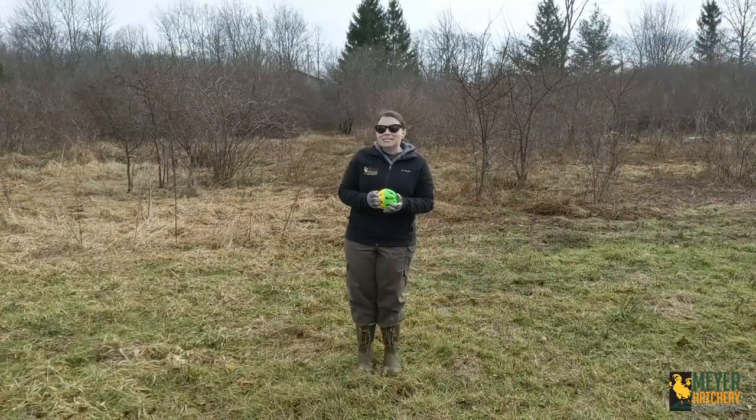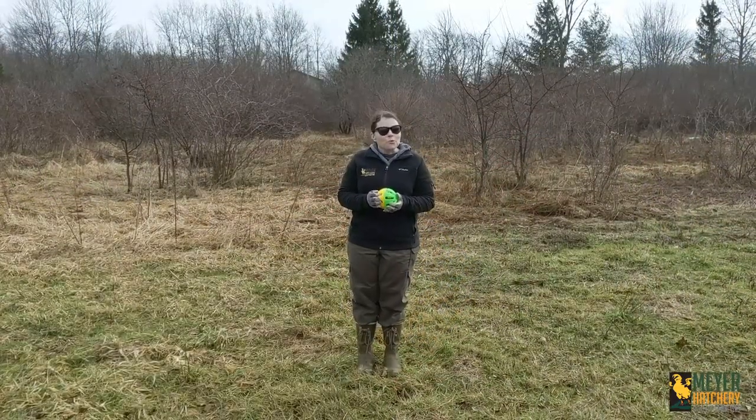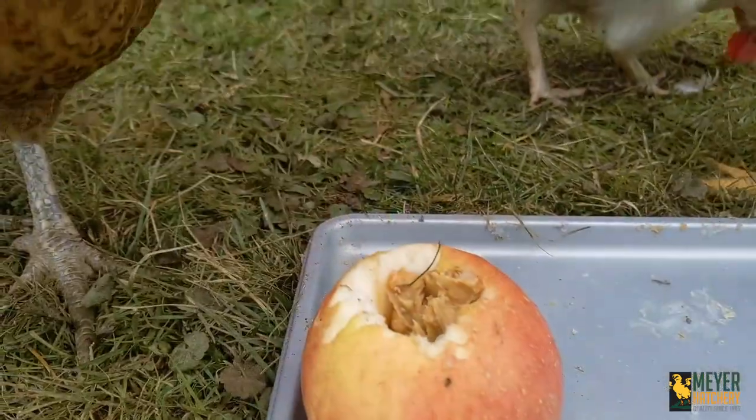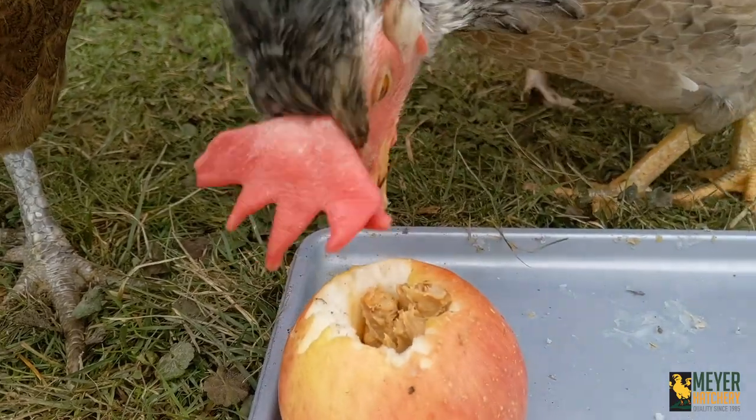I also like to take an apple, take the core out of the center, and fill that with peanut butter. They love that treat — that is their number one favorite treat.